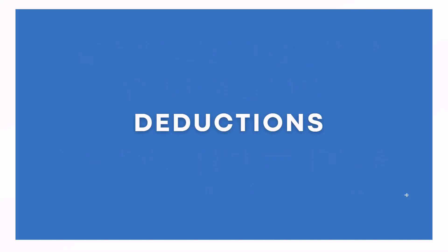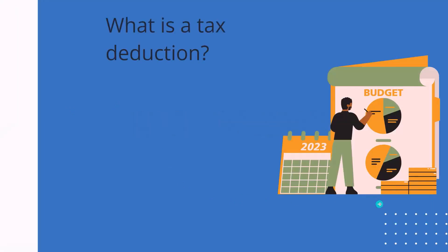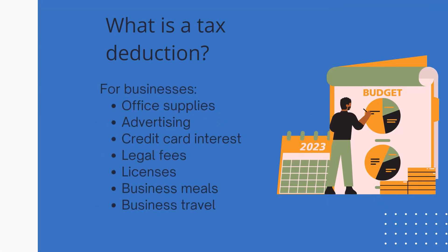So what is a deduction? A tax deduction is an expense that lowers the income of your return. For a business, this is going to be synonymous with the term expense. Some common business expenses or deductions are office supplies, advertising, credit card interest, legal fees, licenses, or business meals and travel. Really any operating expense that is ordinary, reasonable, and necessary, the IRS says you can take as a deduction for your business. And these are going to, like I said, lower your income.